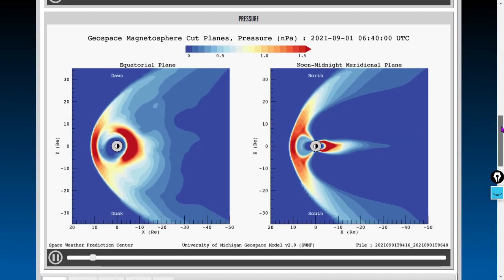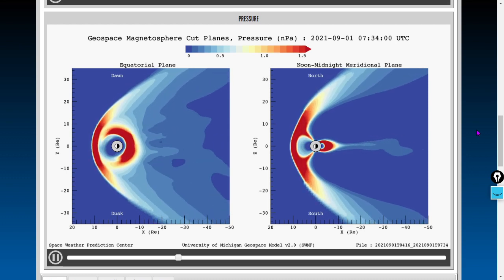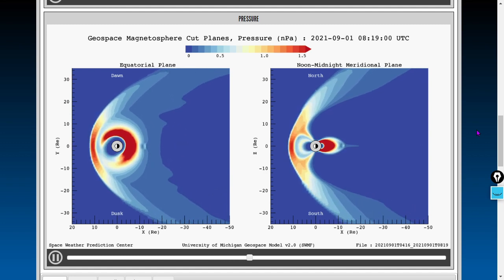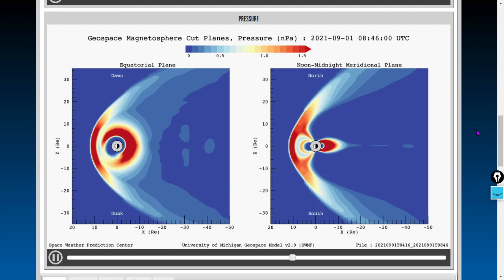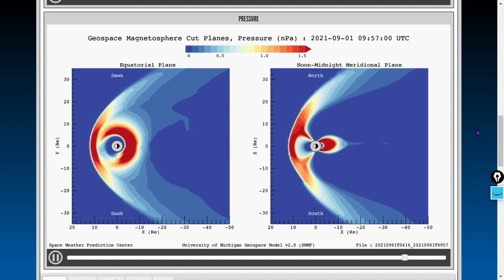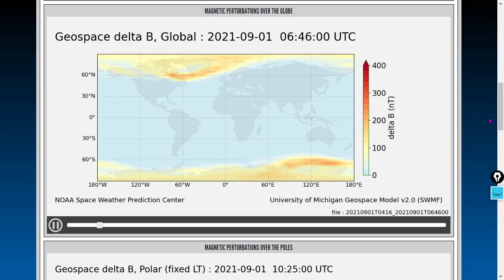Here's the geospace as modeled by the Space Weather Modeling Framework over the past four hours. Magnetohydrodynamic pressure modeled in nanopascals — fairly homogenous. I'm expecting a tiny downtick in the last little bit, and you can indeed see a tiny reduction in pressure there. Next we'll look at the Earth B-field and changes in it — geospace delta-B — ground magnetic perturbations. This is modeled in nanotesla, not nanopascals.